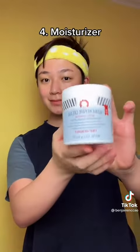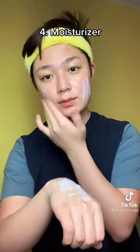Next, use a moisturizer. Literally any moisturizer works. You just want to seal in all the moisture and hydrate your skin. At this point, your skin should be glowing.